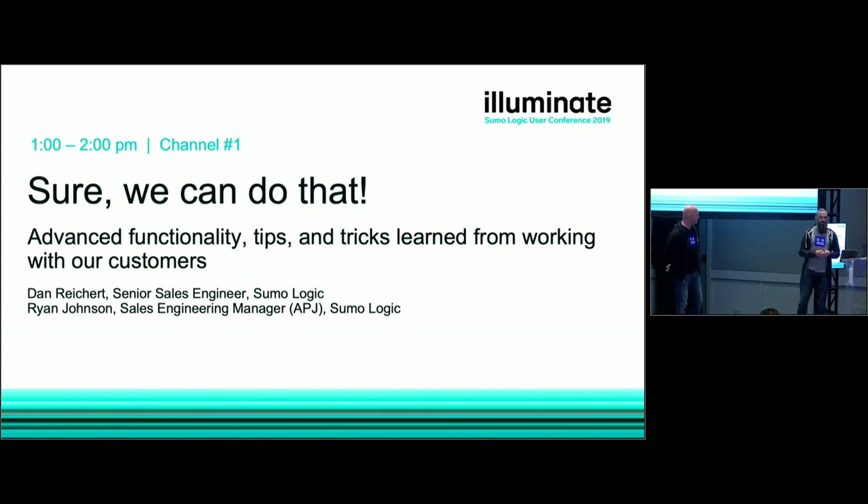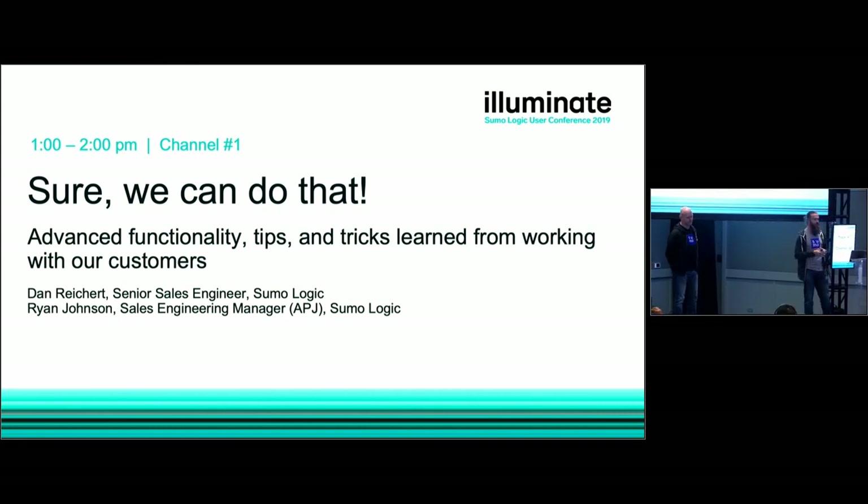Anyone who's ever been a sales engineer knows you should never say yes to just about everything the customer asks for. You want to keep your product and engineering from hating you too much, and keep your customers from hating you for over-promising. But it's literally impossible to have every single feature a customer wants, and you need to know when to say no.